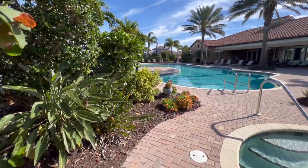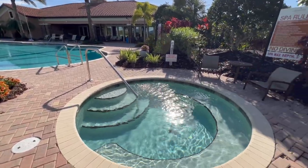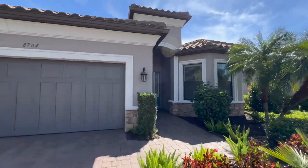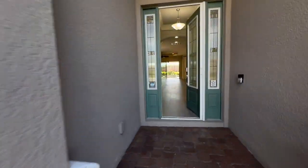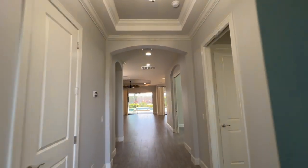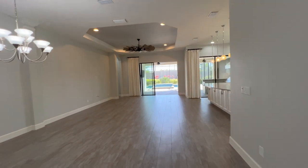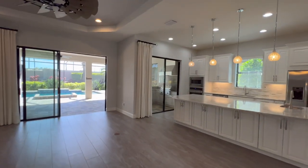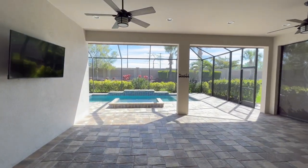The house has all hurricane impact windows throughout, including that front door there. Your pool deck has remote-controlled Kevlar hurricane-protective shutters, and when they pull down, there's still light that comes through. So if you leave and you don't live here full-time, just close up your entire home with the click of a button, and it'd be very safe and secure. Bring your lanai furniture in and you're set to go for hurricane season — no need to deal with hurricane shutters.